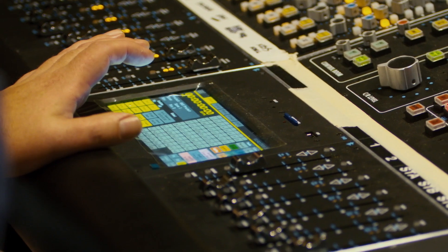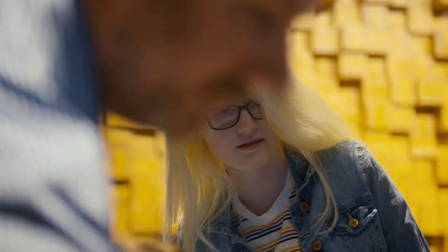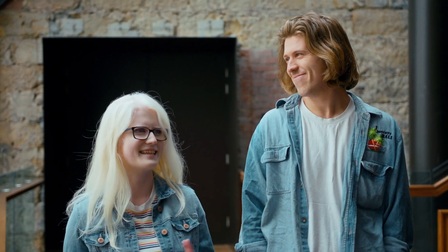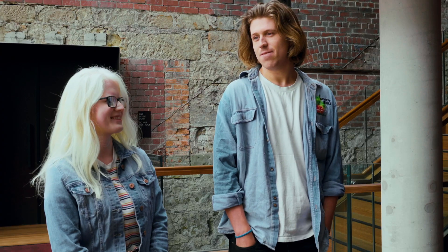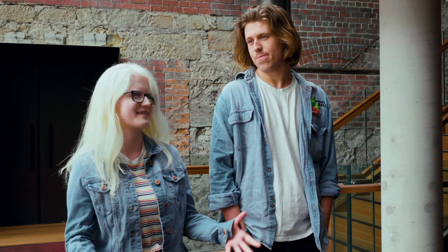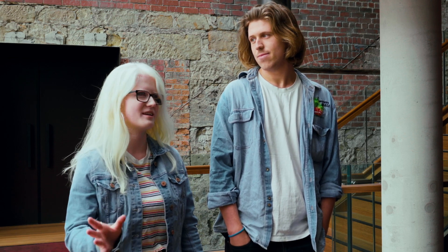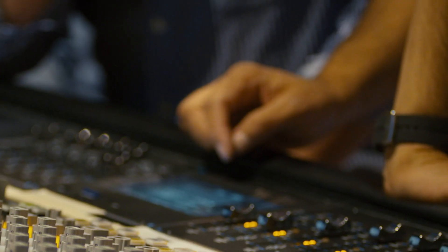We got to see the new desk at the Hedberg today and walking in there, it was very overwhelming to see the desk itself, having all this new equipment that can help us in the industry itself. It gives us that big opportunity to walk into a studio and be like, I know what this desk does.